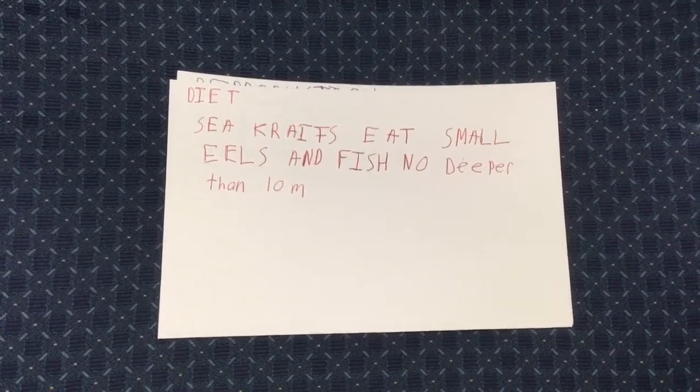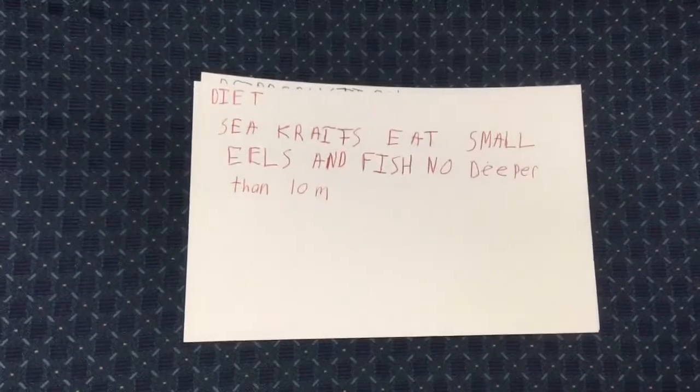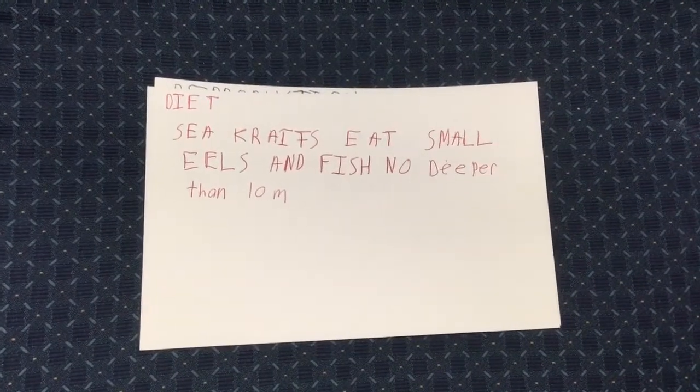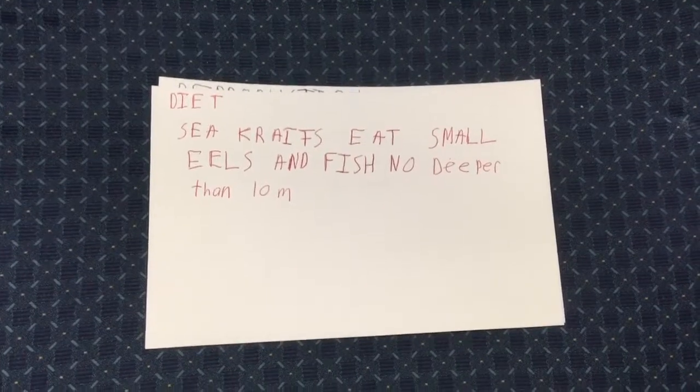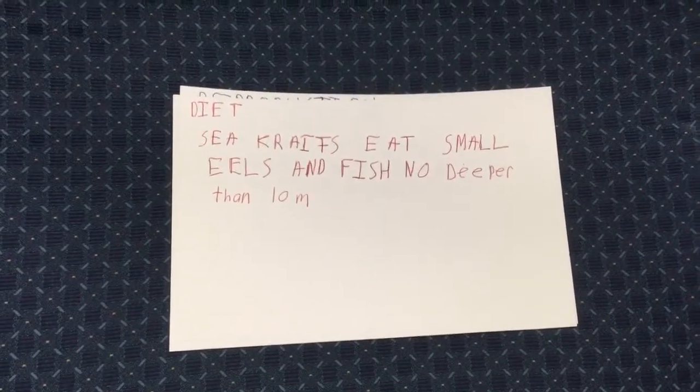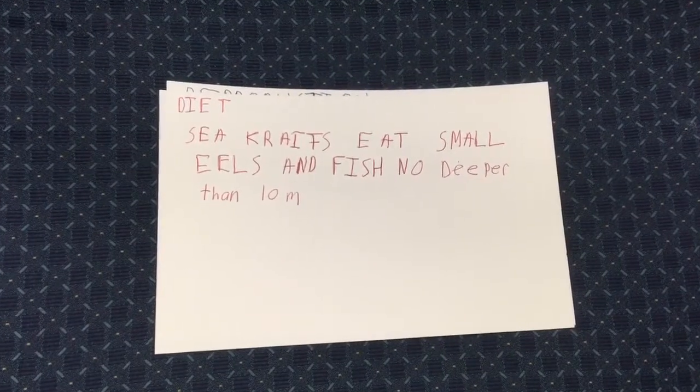Sea kraits, being relatively small in size, must stick to small prey. Their prey mainly consists of baby eels and small fish. The females are able to feed slightly deeper than their male counterparts because of their larger body size, which allows them to survive at a deeper pressure.